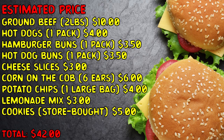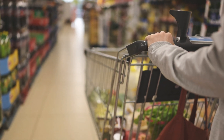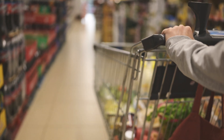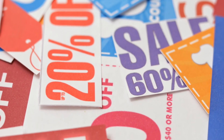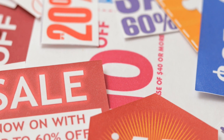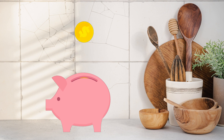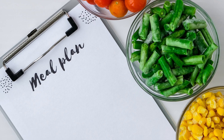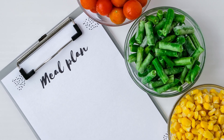Lemonade mix: $3. Store-bought cookies: $5. That is an estimated total of $42. If we are correct, we will still have $8 left. We can either upgrade or add more food, like an extra side salad or snacks and fruit, or look for discounts by checking for sales, coupons, or store-brand items to save even more, or save the extra money for another meal. By planning ahead, we make sure we have everything we need while staying within our $50 budget.